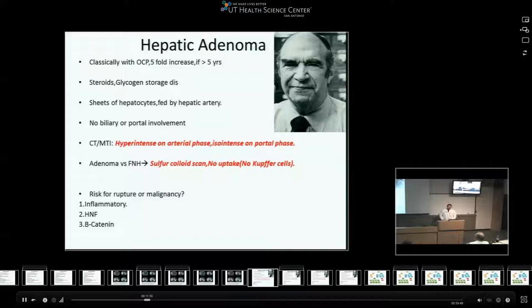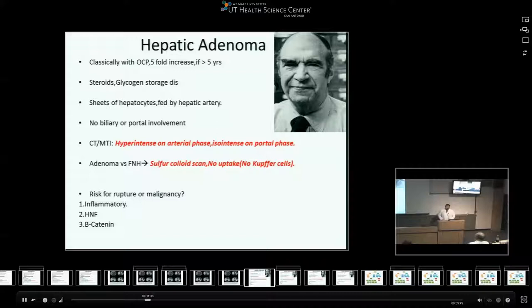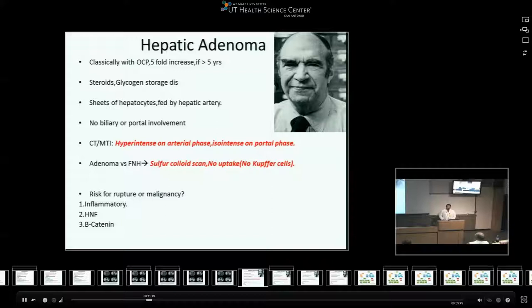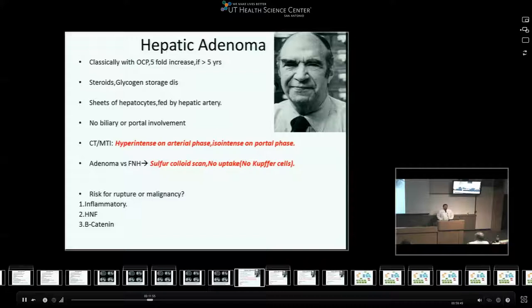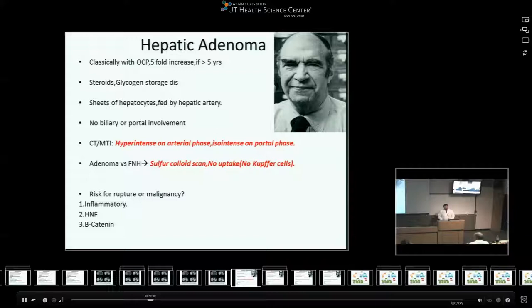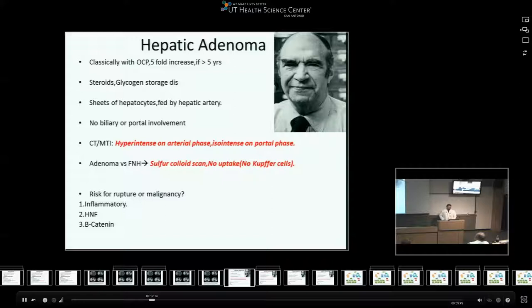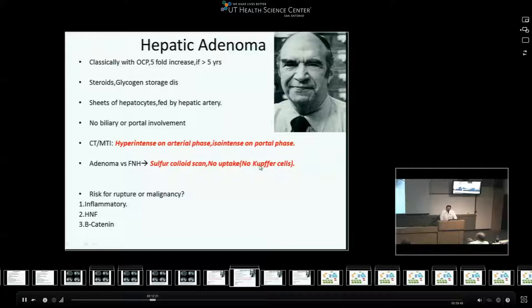Adenomas are the third most common benign liver lesion, and the association with oral contraceptive pills was described by Dr. Klatskin - famous for the Klatskin tumor - who also discovered the association with OCP and adenomas. Females who use oral contraceptive pills have a five-fold increase in risk if used more than five years. They are also associated with anabolic steroid use and glycogen storage diseases. There is no biliary or portal involvement - these are basically sheets of hepatocytes fed by the hepatic artery. The classical presentation on CT or MRI is hyperintense on arterial phase and isointense on portal phase. The sulfur colloid scan shows no uptake given the lack of Kupffer cells.